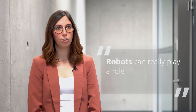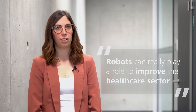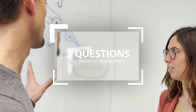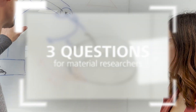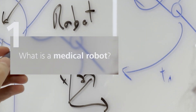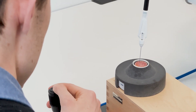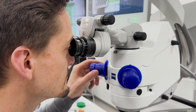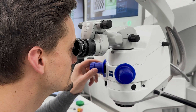Robots can really play a role to improve the healthcare sector. A medical robot is a robotic system that is used to support or assist some workflows in the healthcare sector. Many of us can already be familiar with some robotic systems that are used in medicine, such as radiotherapy systems or medical imaging systems.